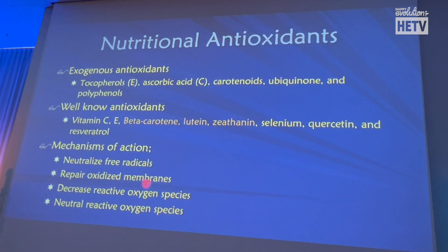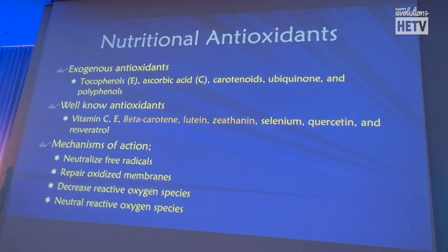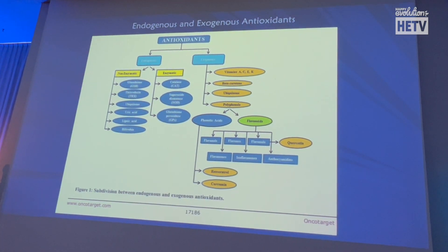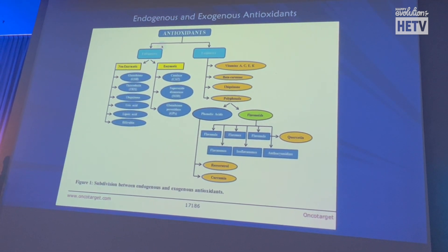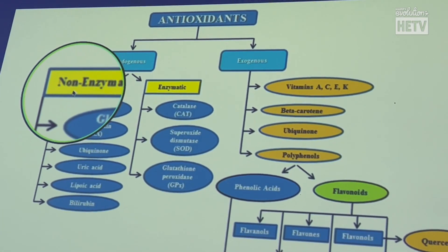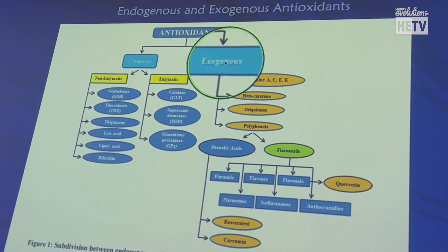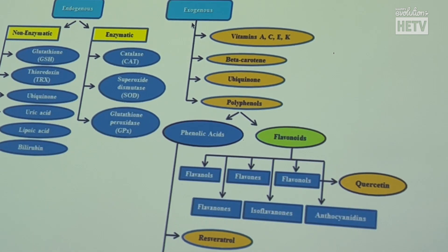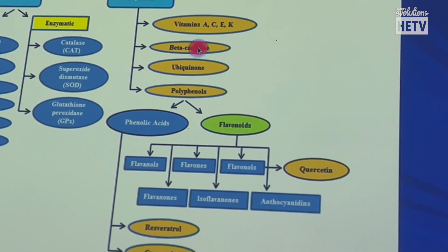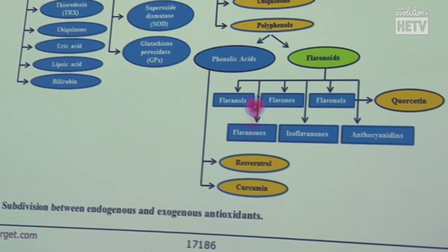Nutritional antioxidants neutralize free radicals, repair oxidized membranes, and decrease oxygen species. Here is one representation of the antioxidant network — some antioxidants our body can make endogenously, both non-enzymatic and enzymatic. But the exogenous ones — which the body must take in — include vitamin A, C, E, K, beta-carotene, polyphenols, flavonoids, quercetin, resveratrol, curcumin, and carotenoids. That means you have to eat them.